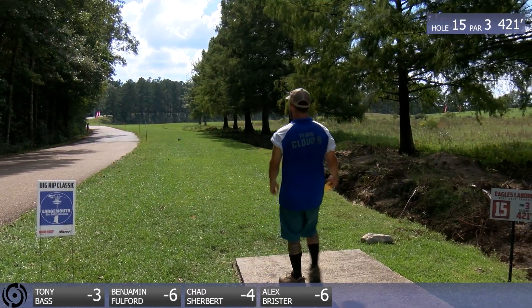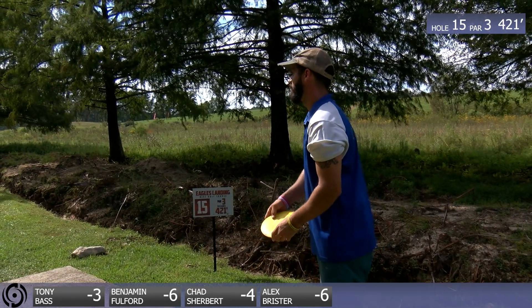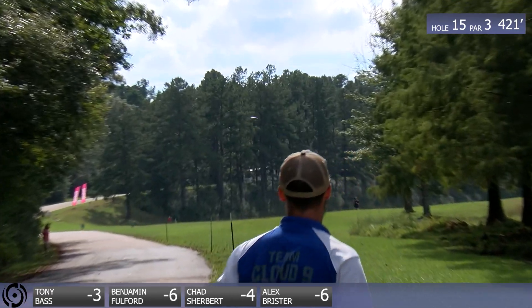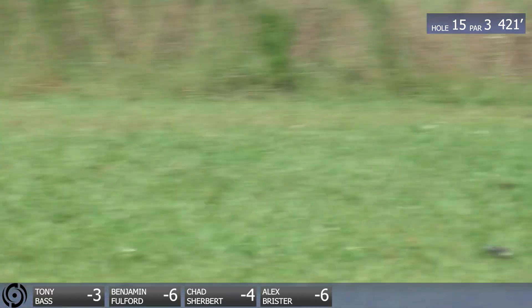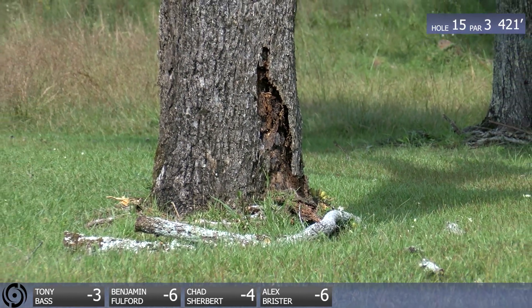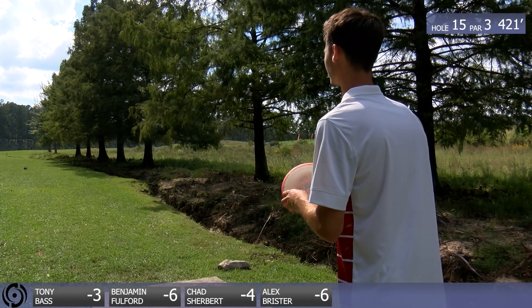Chad's showing off that rhino tattoo that got him in the magazine — it's a rhino running through a disc golf basket. Just like this drive's running through the trees here. Dude, just careening through the trees. And that's basically all you can ask for on this — just a 60-footer, I'll take that, try to run it.